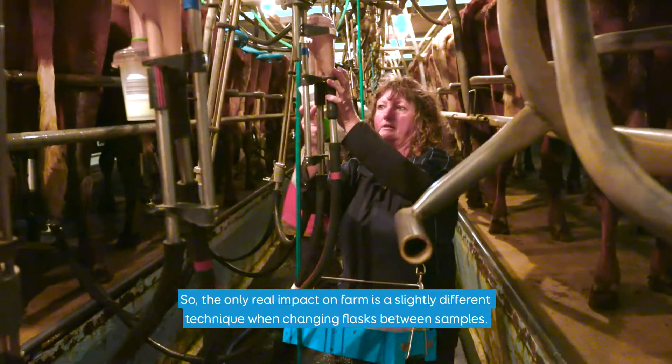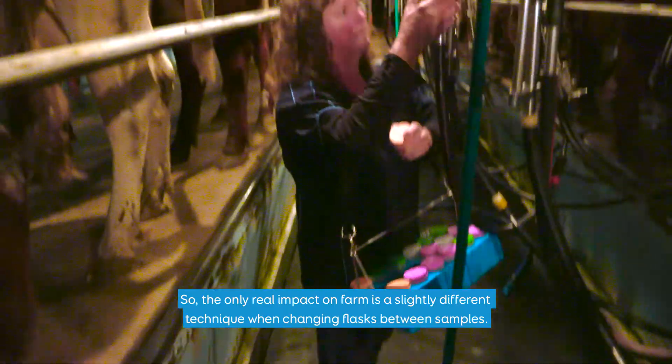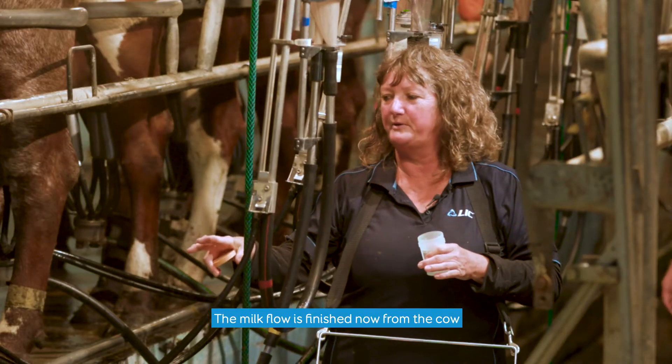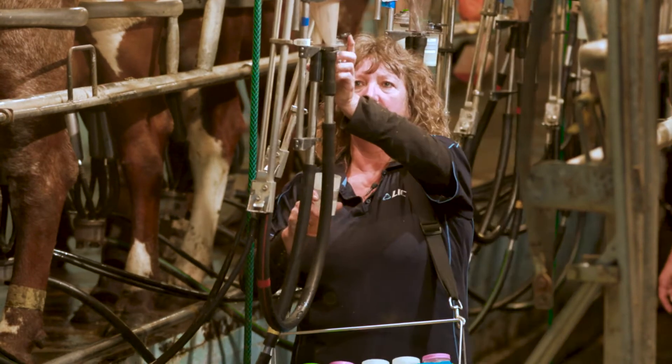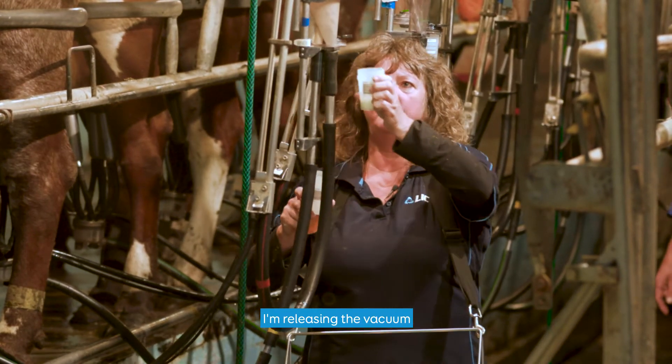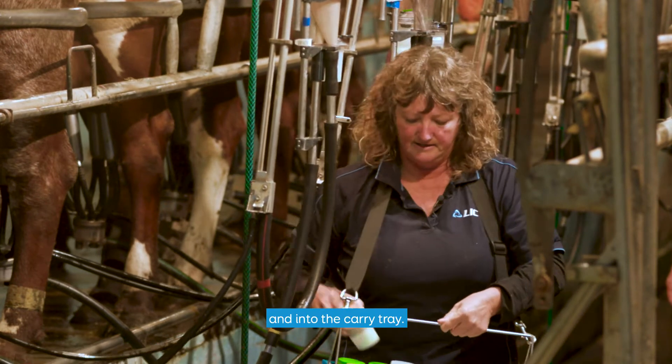The only real impact on farm is a slightly different technique when changing flasks between samples. The milk flow has finished from the cow — releasing the back, new flask, into the carrier tray.